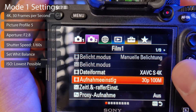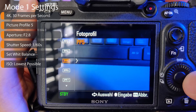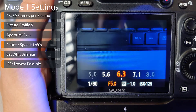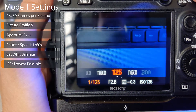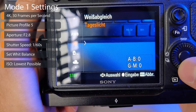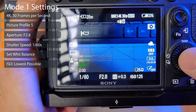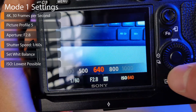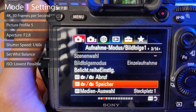On position one, set up the camera as follows: 4K 30fps, picture profile 5 which corresponds to HLG3, and don't forget to reduce the detail settings. Set your aperture to f/2.8 or your largest aperture, shutter speed to 1/160th of a second, white balance — I often use the cloudy preset as it gives the footage a warm color — and set your ISO to the lowest possible setting. Then save all the settings in your menu.